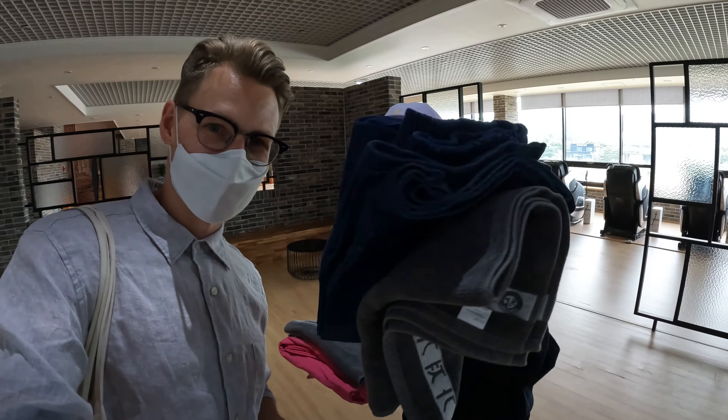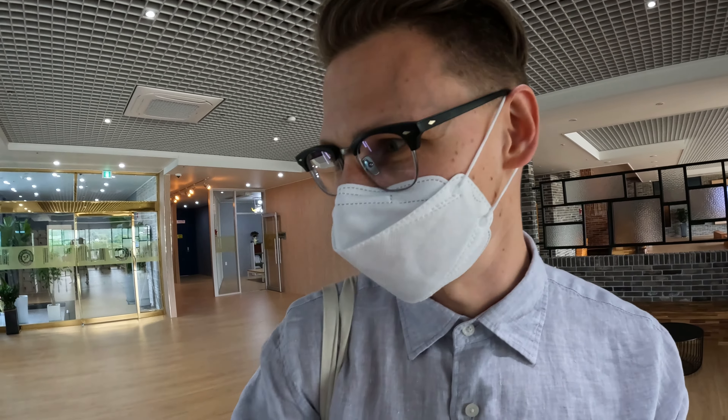We just paid for two of us — it was 28,000 won. We just got our outfits; we'll see later how they look on us. They give you a towel and an outfit to wear around inside the spa. What's cool is that next to the counter you can also buy snacks, ramen, some drinks, and just eat, because the sauna is going to make you definitely hungry.